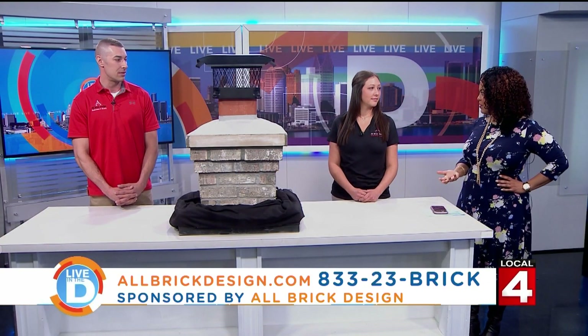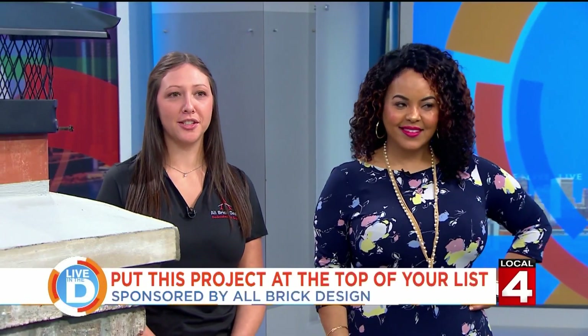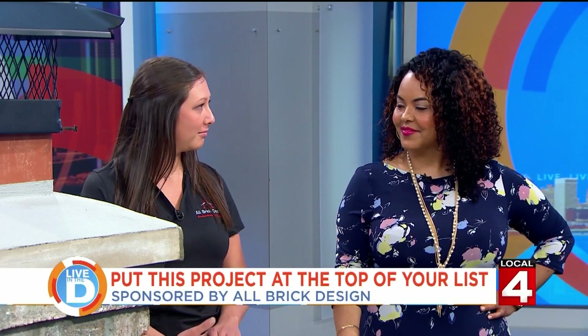Heather, where should people make their appointment? You can give us a call at 833-23-BRICK. We have staff in our office ready to talk to you about your project and take down your contact information. You can also reach out on our website, allbrickdesign.com, and we'll give you a call.